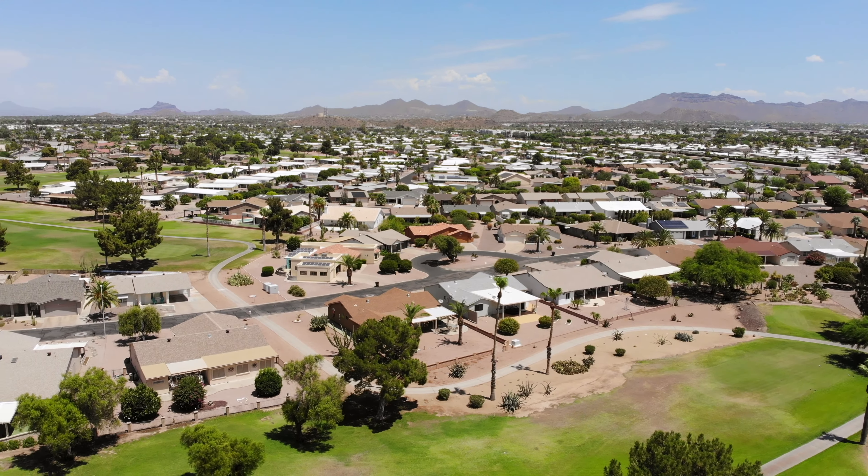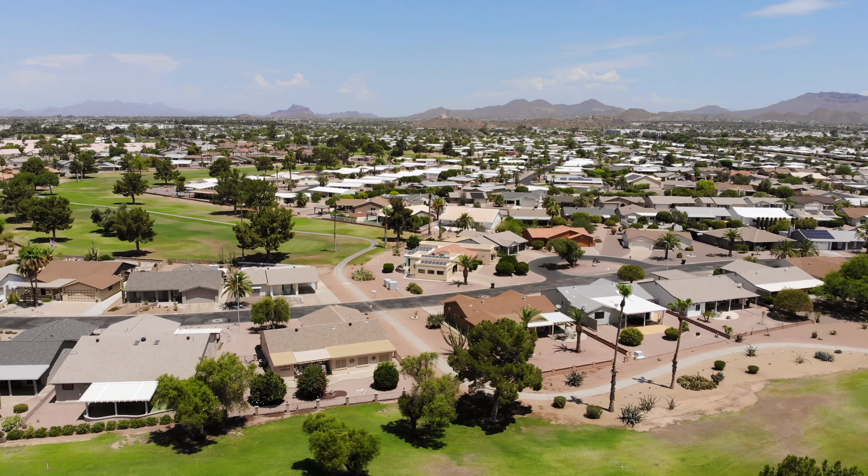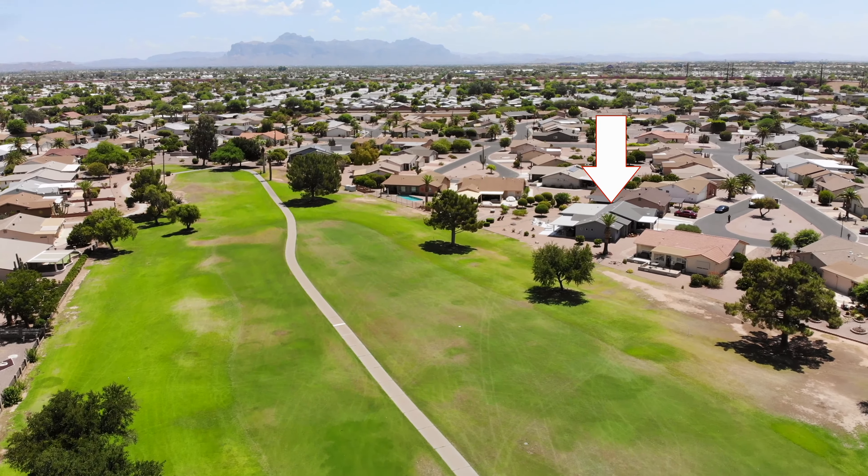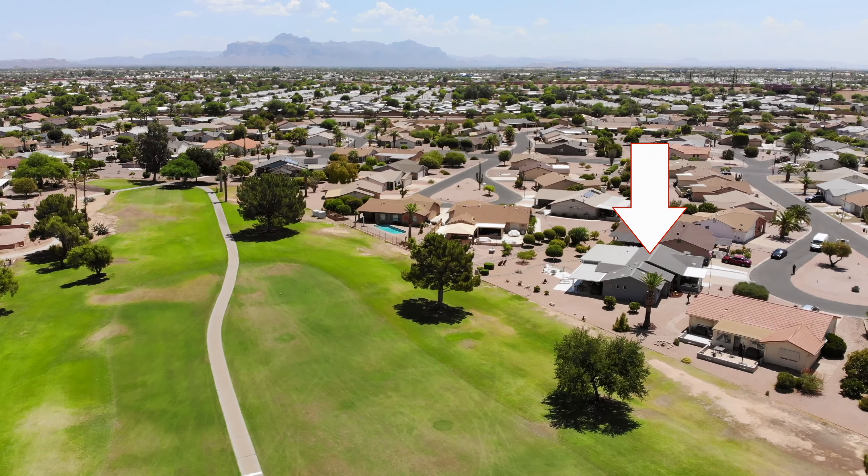Welcome to 8224 East Farmdale in Mesa, Arizona. It is in the wonderful gated community of Fountain of the Sun on the golf course, with a premier view of the mountains and the length of the golf course. It's two bedrooms, three baths, and almost 1,900 square feet. This place was totally updated and upgraded in 2020.